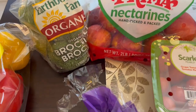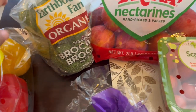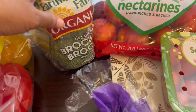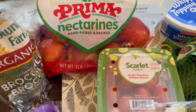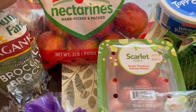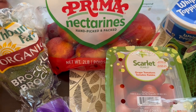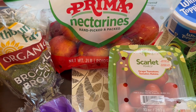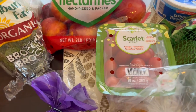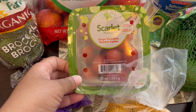Starting with produce — I got a three-pack of mixed bell peppers, just to have on hand to throw into different meals. Same thing with the organic broccoli. I saw these nectarines, I think they were $3.99, and they look pretty good. I really like hard nectarines and plums and peaches. Howard likes them soft, so he probably won't eat them right now. I also grabbed some grape tomatoes — I have a recipe and I needed some.